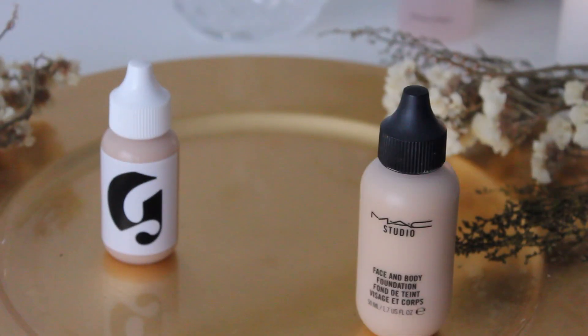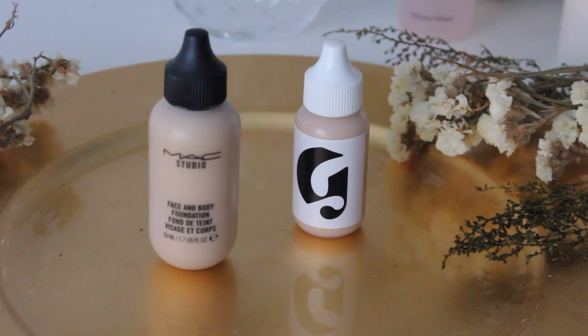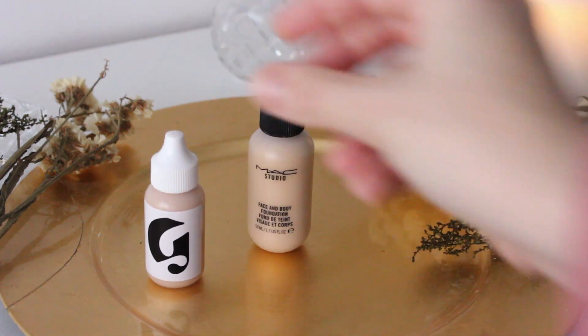The first time I got the idea for this video was when I tried out the Glossier Skin Tint for the first time. The reason is that straight off the bat, the packaging of these two products is very similar, the claims are similar, and the consistency — there are just so many similarities between these two products. So I definitely wanted to compare them at the same time, and I haven't done that until today.